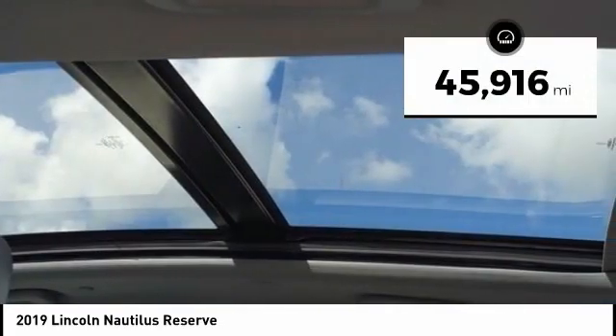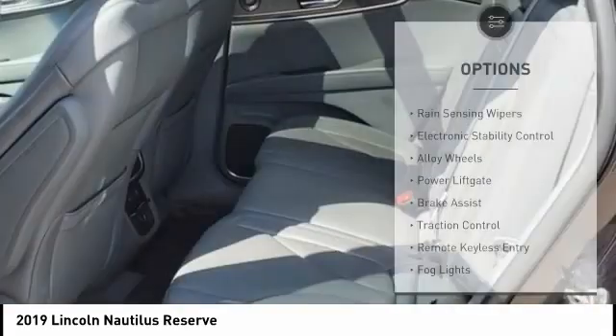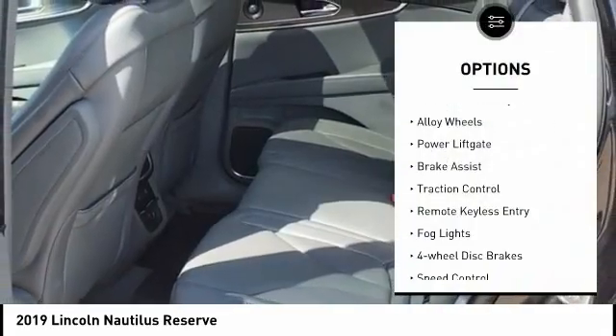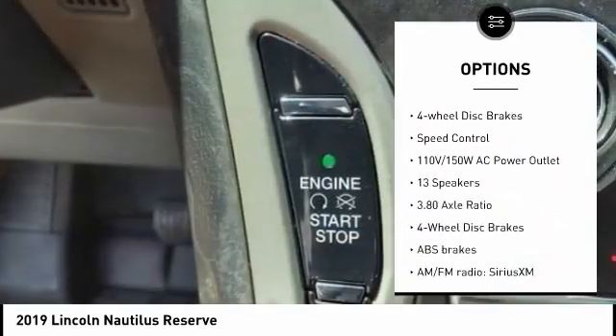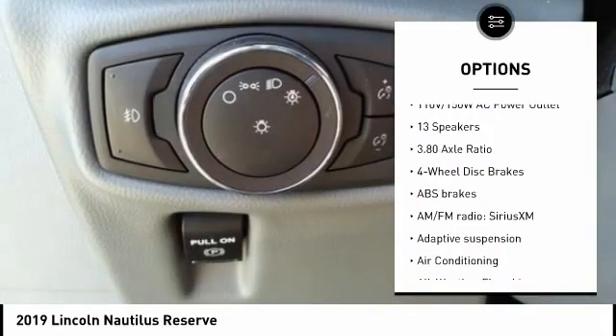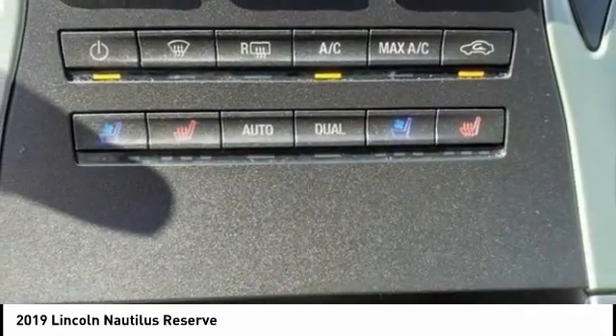This vehicle has less than 50,000 miles. Here are some of this vehicle's great options: rain-sensing wipers, electronic stability control, alloy wheels, power liftgate, brake assist, traction control, remote keyless entry, fog lights, four-wheel disc brakes, and speed control.